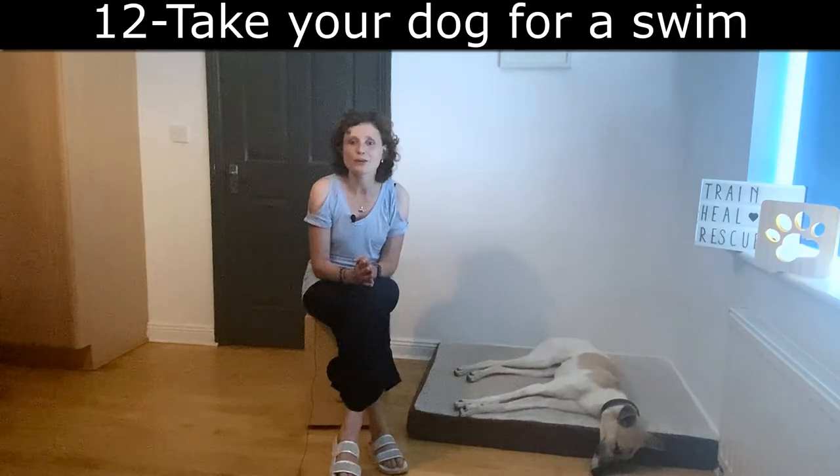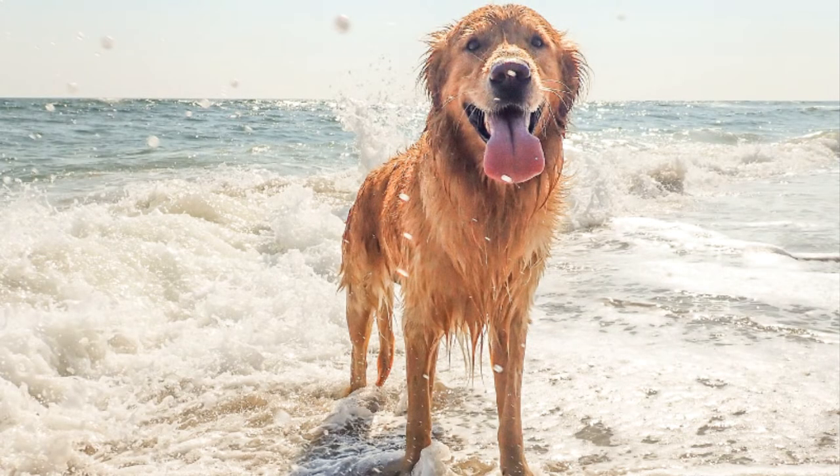Final tip: if you live close to a river, a lake, or a beach, just take your dog for a swim there. It will help him cool down, but please do not take your dog in a car for a long ride as it's way too hot for him and can be very dangerous.